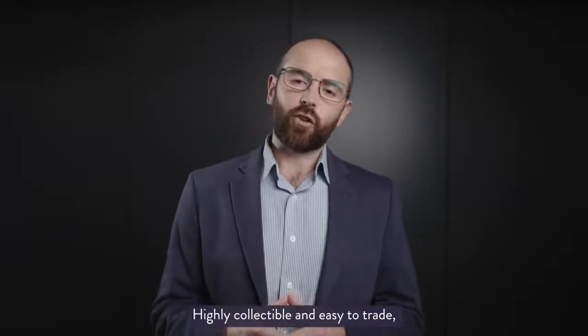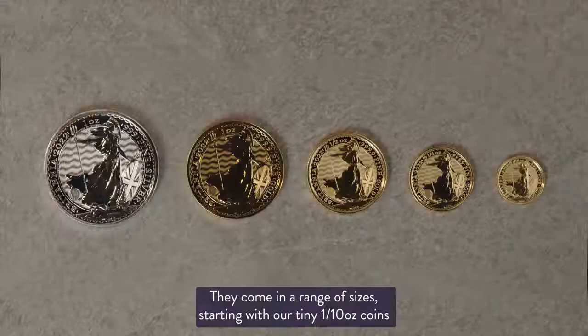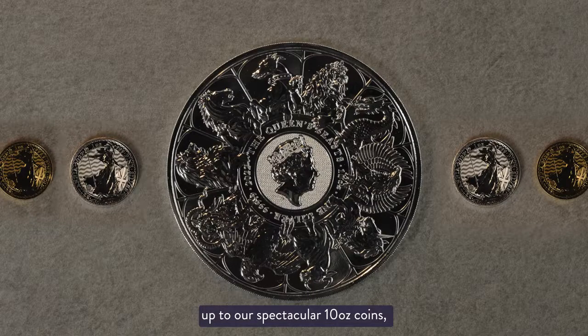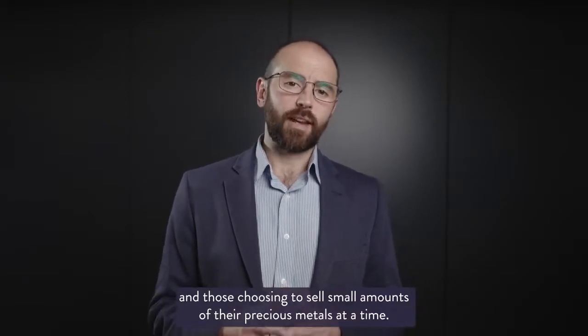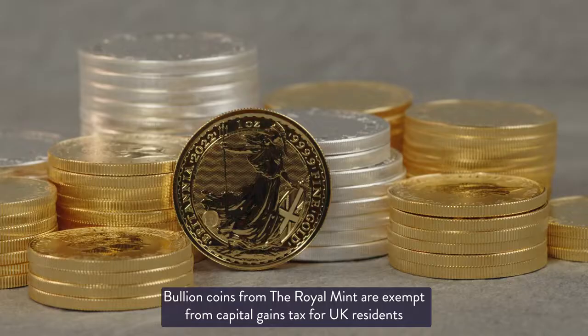Highly collectible and easy to trade, bullion coins are often more affordable than bars. They come in a range of sizes, starting with our tiny tenth ounce coins up to our spectacular ten ounce coins, which makes them attractive to investors with varying budgets and those choosing to sell small amounts of their precious metals at a time.